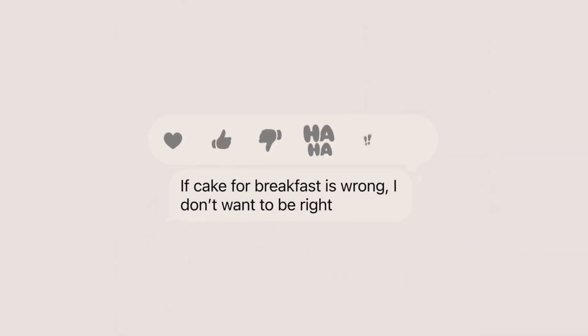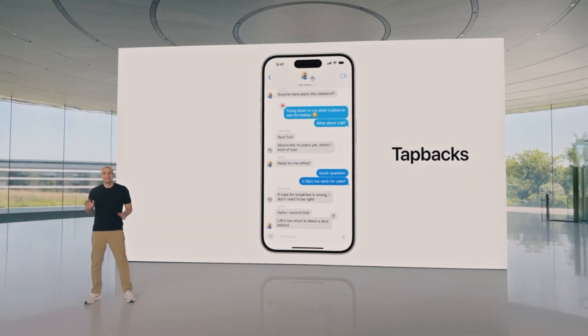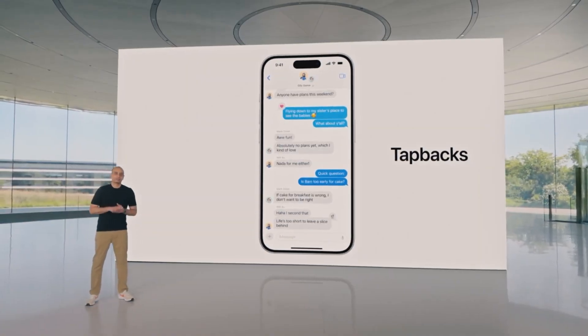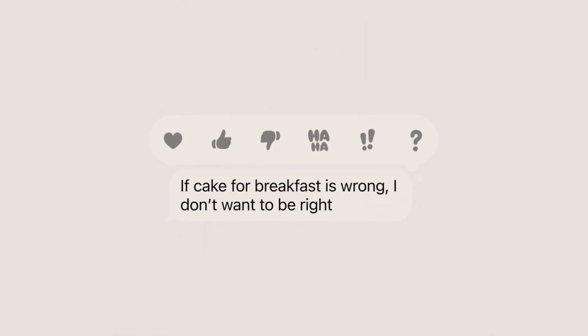The Messages app receives a significant overhaul in iOS 18, making communication more expressive and convenient. Tapbacks, one of the most popular ways to react in messages, have been redesigned and expanded. You can now tap back with any emoji or sticker, giving you limitless ways to express yourself.